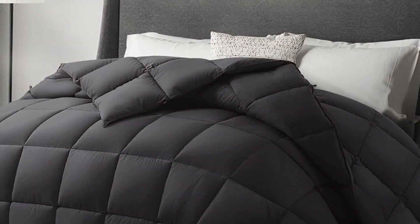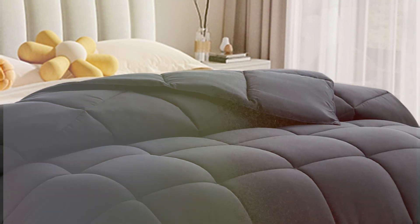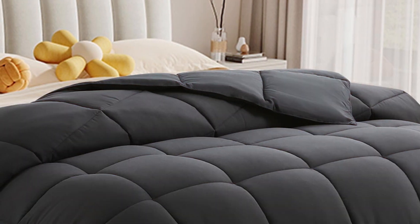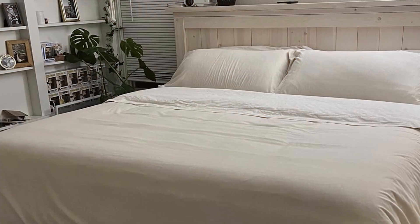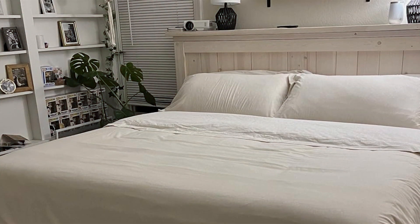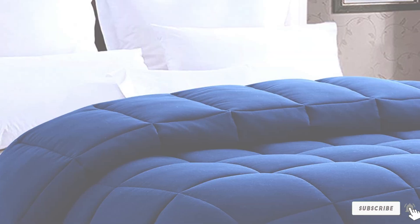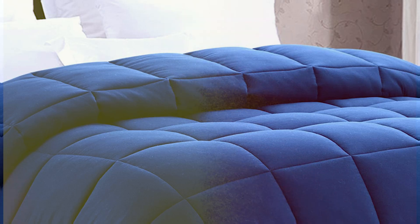This prevents clumping and allows the comforter to maintain its shape over time. The hypoallergenic filling makes it an excellent choice for those with allergies, providing a clean and healthy sleep environment. Usability is a strong point, as this comforter is machine washable and easy to care for. With its blend of comfort, functionality, and stylish design, this King Comforter is a top contender in the cooling duvet market.